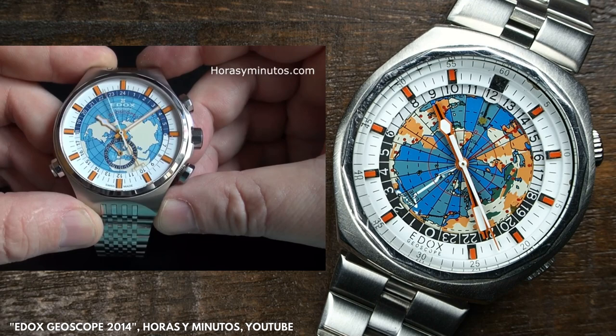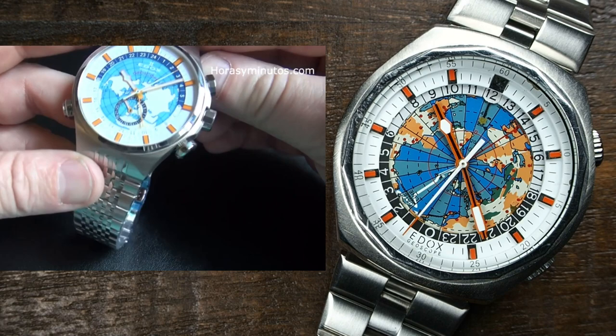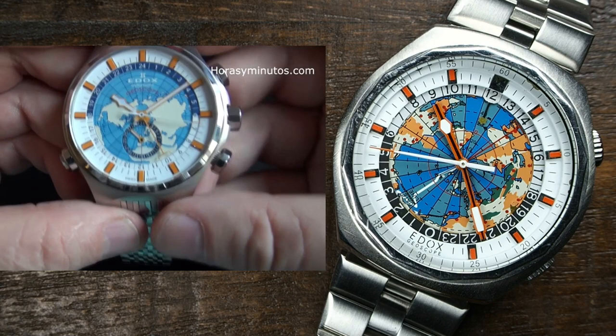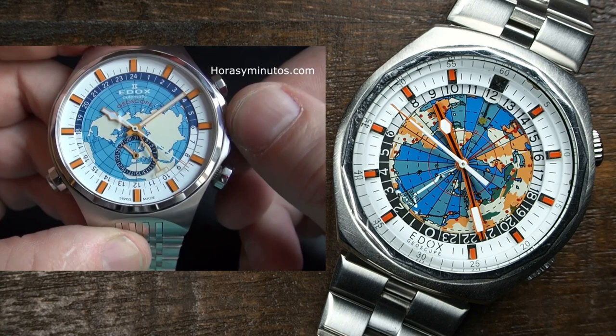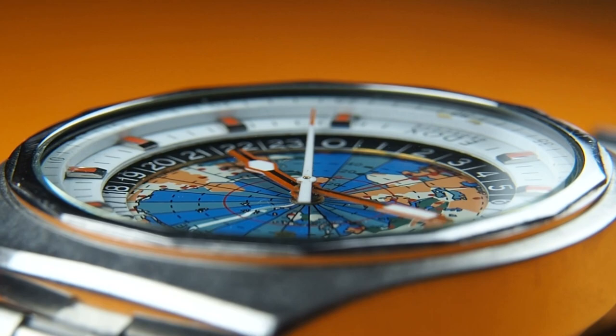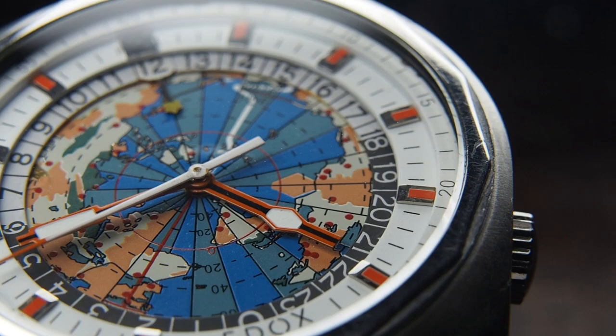The Geoscope had a revival as a limited edition — 300 pieces made — in 2014, when Edox celebrated its 130-year anniversary. But this one featured a more standard 24-hour GMT hand on a non-rotating world map on the dial with a date disc at 6 o'clock. That newer version offered a little less color, going for a cleaner look in a large 46 mm case — more of a revamp than a revival, since the whole concept changed from a world timer to a GMT watch. It is worth mentioning that Edox remains one of the few last truly independent Swiss watchmakers, operating out of Les Genevées since the company was purchased by the Strombini family in 1983.